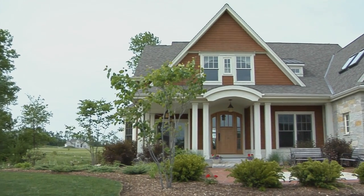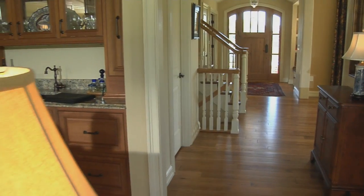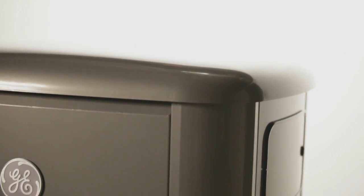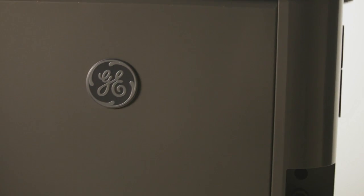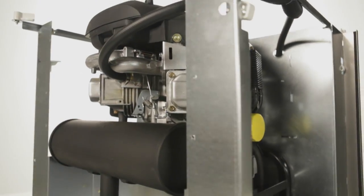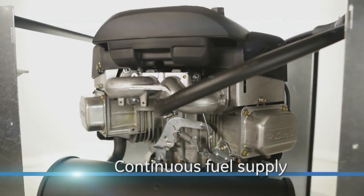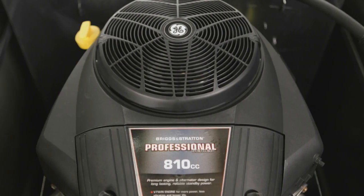Of course, the heart of any backup power system is the generator, and the 11 and 13K home generator systems by GE are designed around the way you and your family live. With a footprint that is 15% smaller than our other whole house home units, they blend in beautifully with your home's exterior and landscaping. Their professional-quality Briggs & Stratton engines are permanently connected to natural gas or liquid propane, eliminating gasoline storage and refueling.